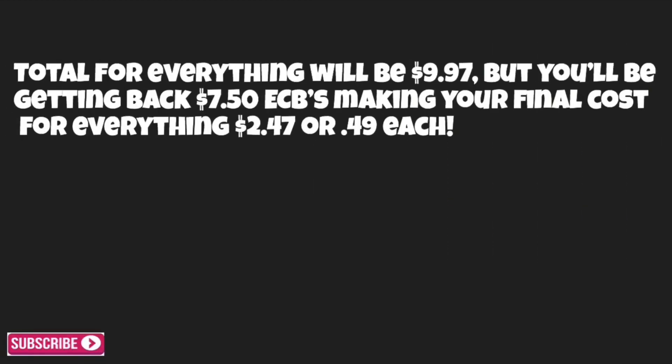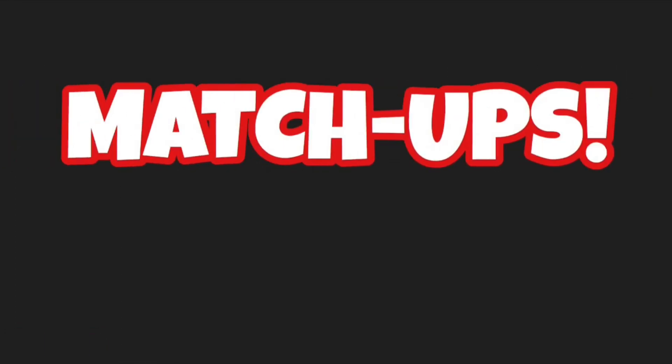That is it for the ten dollar challenge breakdown. You should have all your items in your cart, your manufacturer coupons and CRTs prepared and ready to go. Your total for everything will be $9.97 plus tax out of pocket, but you'll be getting back $7.50 in ECBs, making your final cost just $2.47, or 49 cents each. You can roll your ECBs into any other transaction or save them for next week's deals.